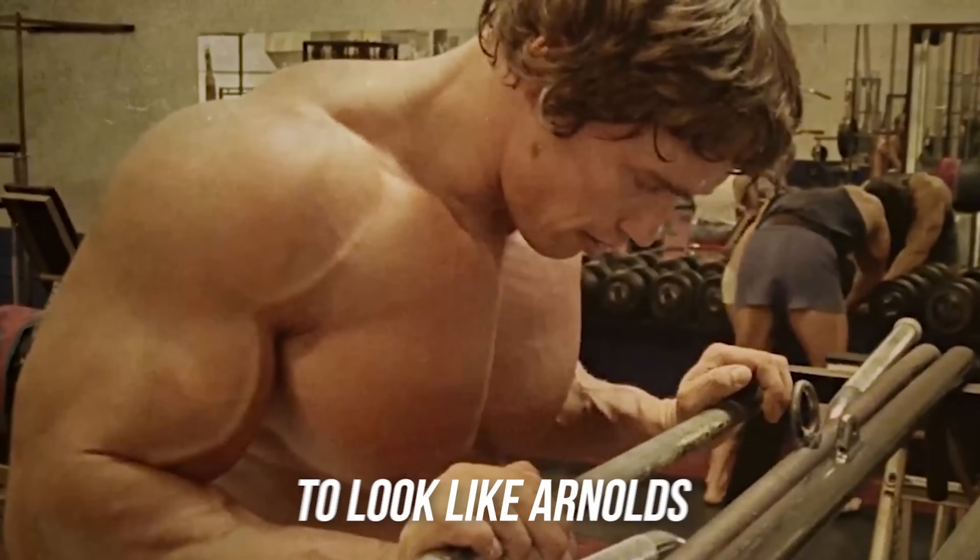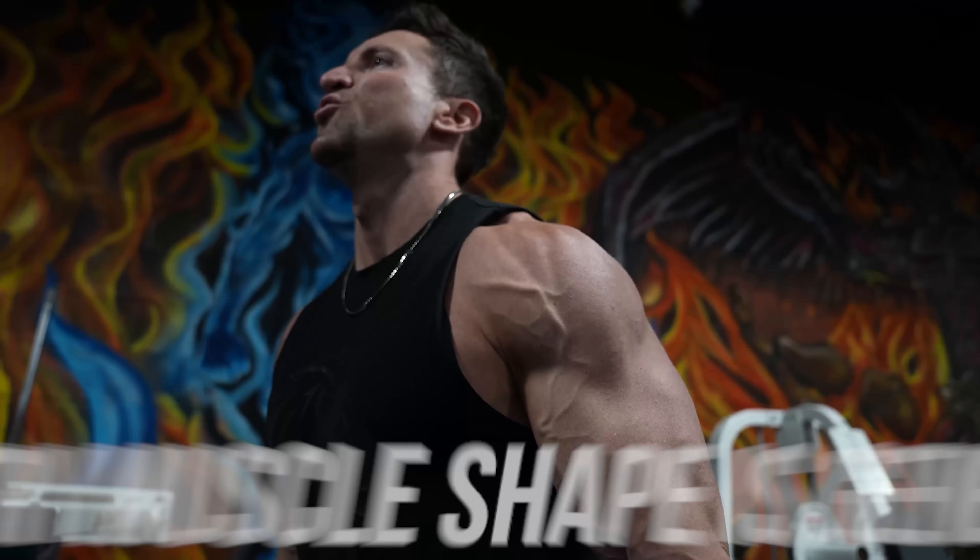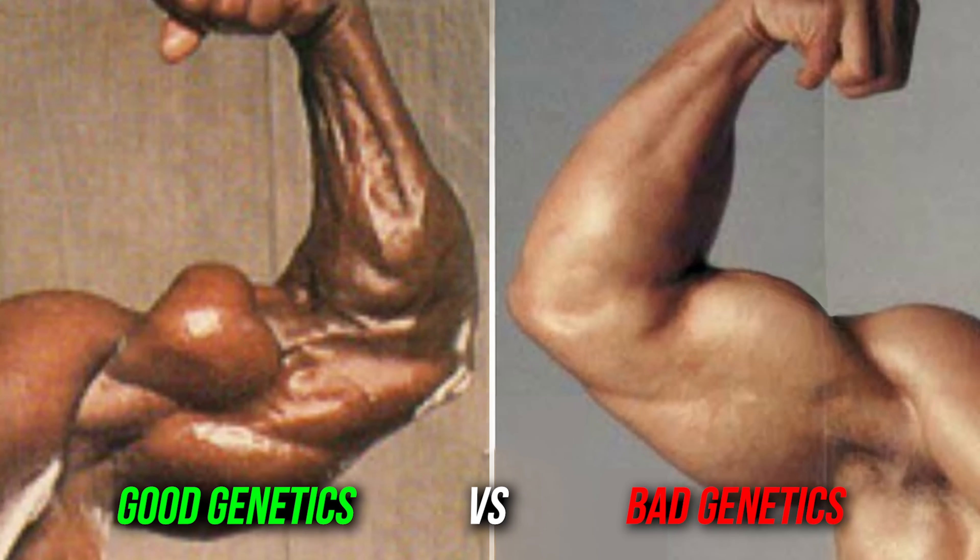How do I get my biceps to look like Arnold's? The king! You are not, because every muscle shape is genetic. You can't control the shape of your muscle belly insertions, but you can maximize what you have genetically.